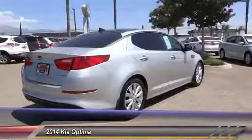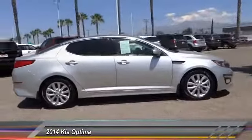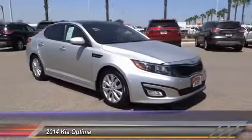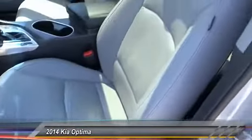Its smooth, flowing lines speak of grace and style and offer a strong hint of European luxury. It is priced below $20,000, and this vehicle has less than 55,000 miles.